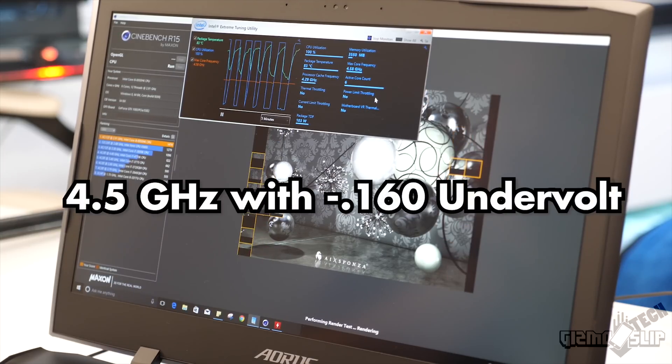4.5 GHz with a 160 mV undervolt was the sweet spot I found for this Aorus X9. It was able to perform exceptionally well — no thermal throttling, no power limit throttling — and it maintained that 4.5 GHz in all the games I tested and when rendering video.